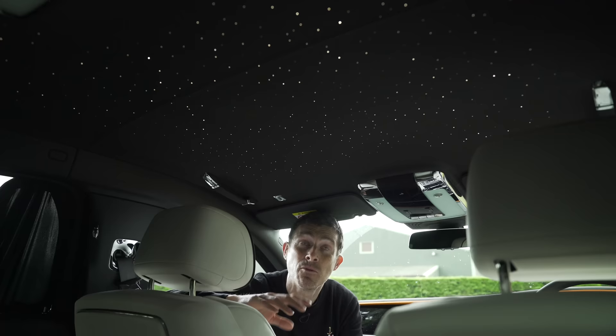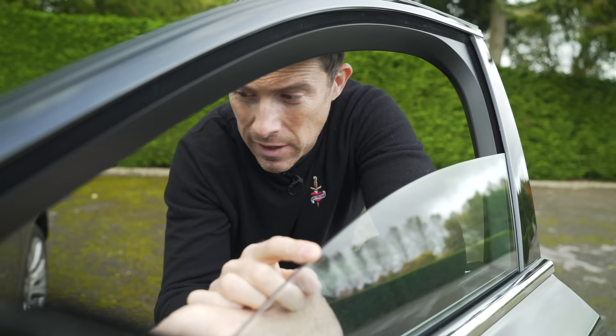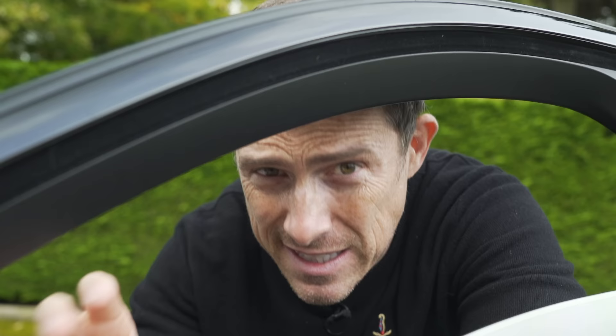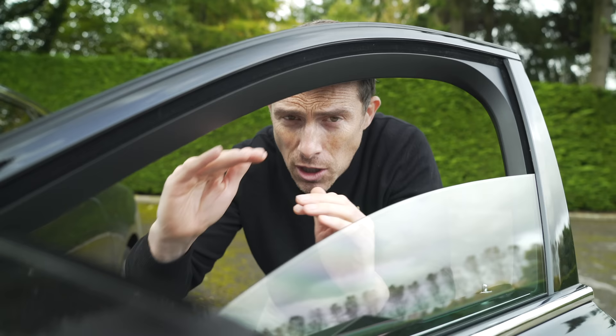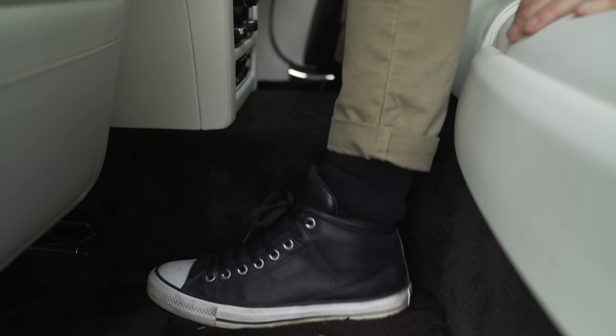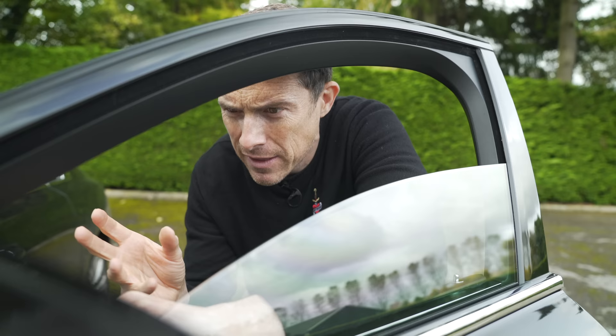Thankfully there are plenty of cool features. You can get the optional starlight headliner with hundreds of LEDs in the roof lining mimicking a night sky, complete with occasional shooting stars. Enormous effort has gone into making the car as quiet as possible: thick double-glazing on the windows, 100 kilograms of soundproofing throughout, even soundproofing within the tyres. Rolls-Royce also measured the sound frequency resonance of every component to make sure nothing stands out acoustically. They actually made it too quiet at one point, causing mild car sickness, so they dialled a little sound back in.